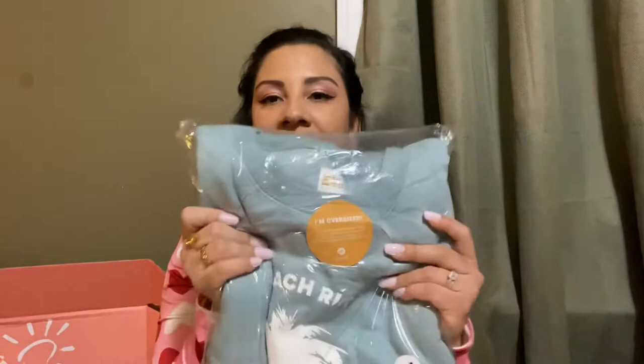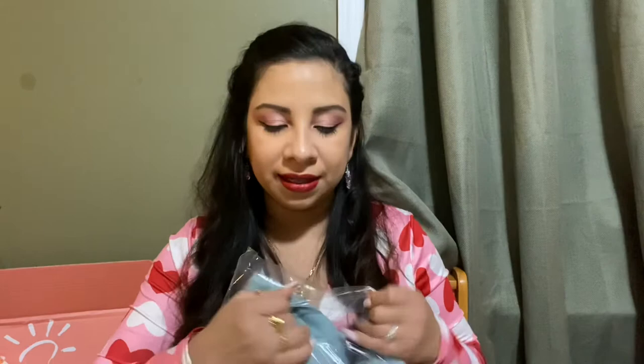So the next item I have is the Beach Club Pullover — $75. I really don't like pullovers. I like stuff with zippers because it's just so complicated, you know, like when you get your hair done or whatever. I'm really not into these, but this is what it looks like. It does feel comfy, I must say.